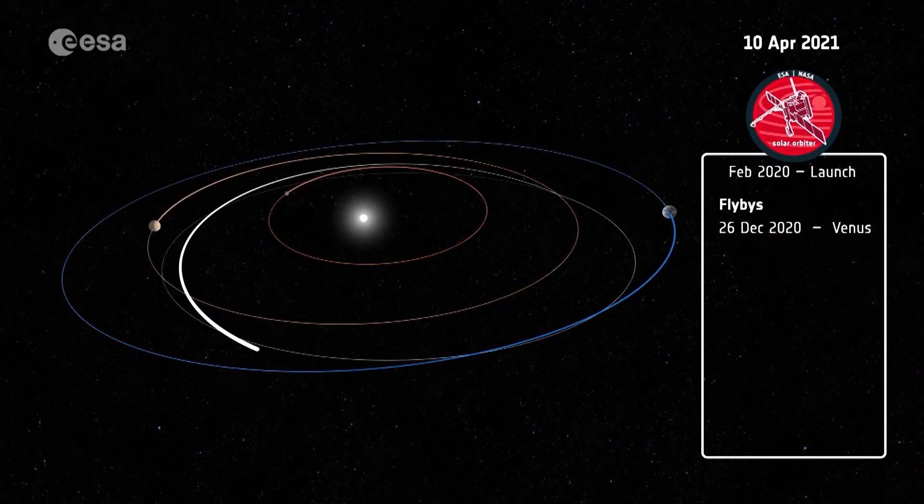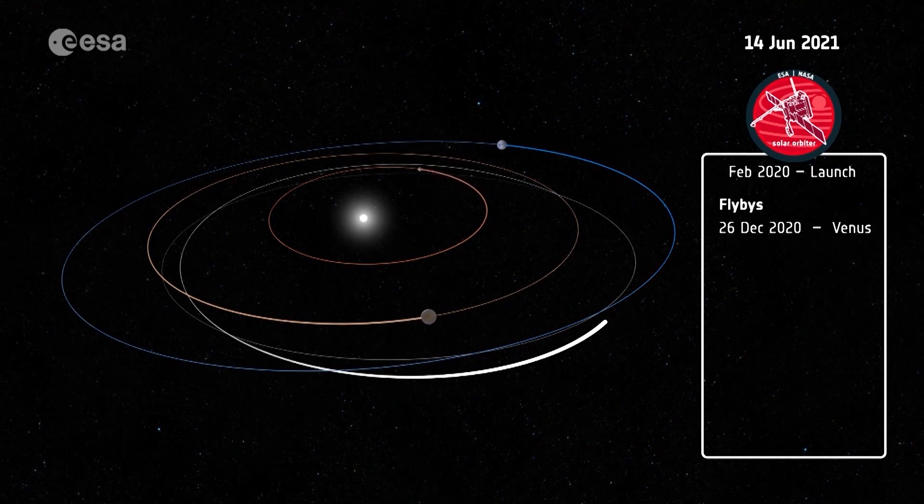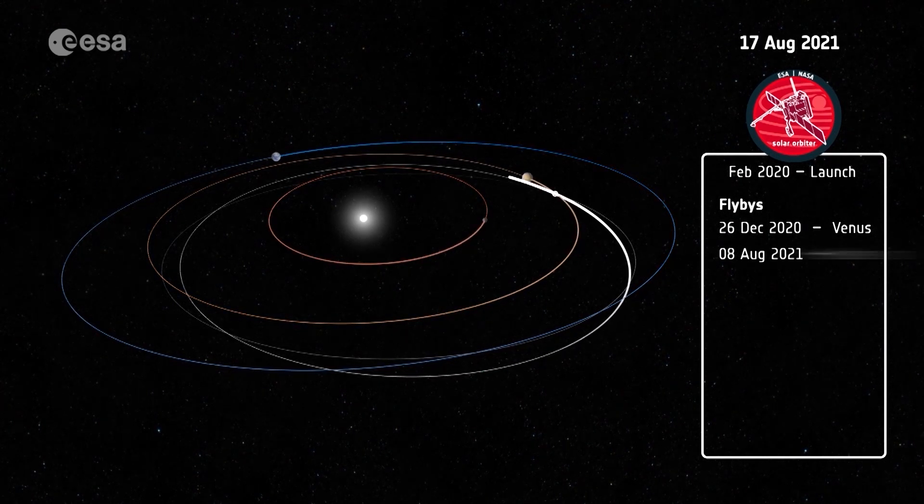But they are the source of the fast solar wind and therefore are very important. To reach this orbit after launch, Solar Orbiter will use the gravity of Venus and Earth over the course of several years.